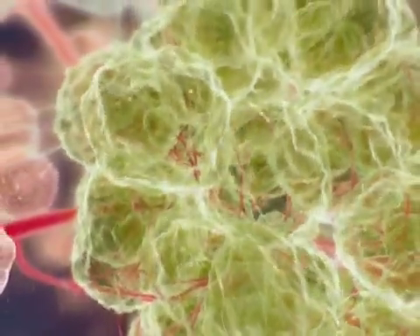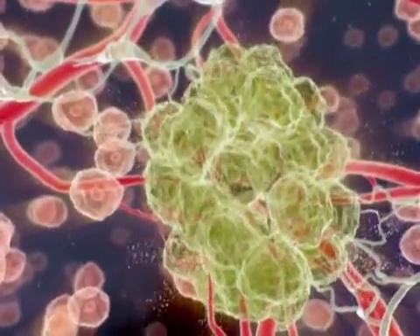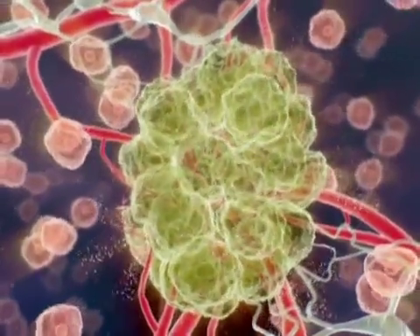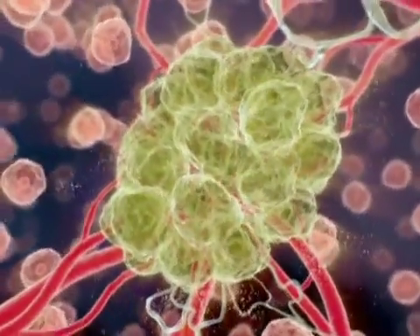The resulting new vessels that grow into the tumor are crooked and fragile, with little smooth muscle support, and are more permeable than normal blood vessels. As angiogenesis facilitates the tumor's ability to grow and spread, the inhibition of this process is a target for effective cancer therapy.